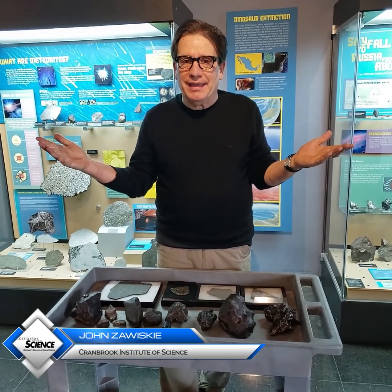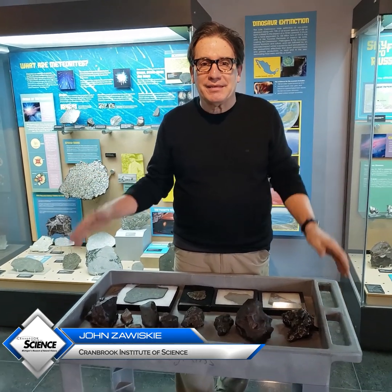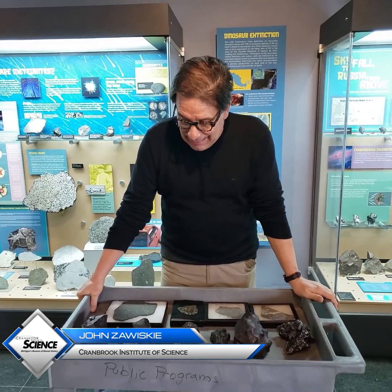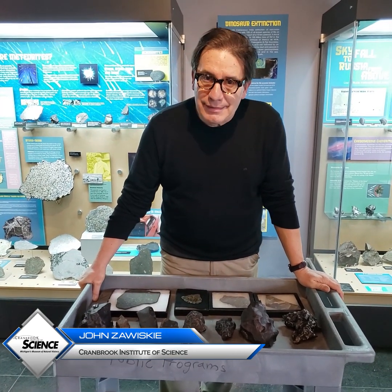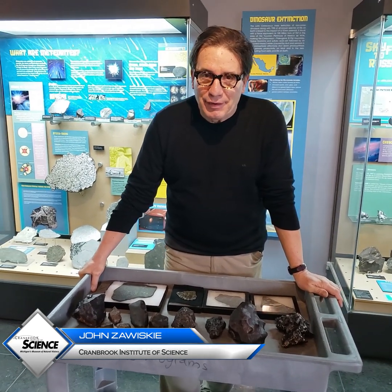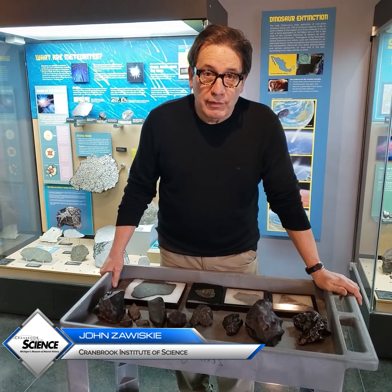Meteorites — rocks from space. I have to confess this is one of my favorite subjects and I brought some of my close friends here, my meteorite friends, and I'd like to start out with the most primitive meteorites.